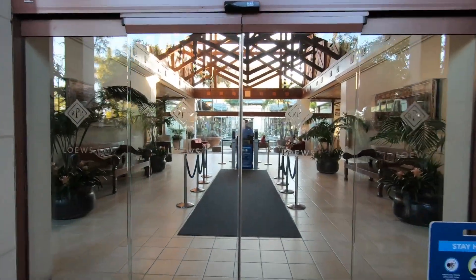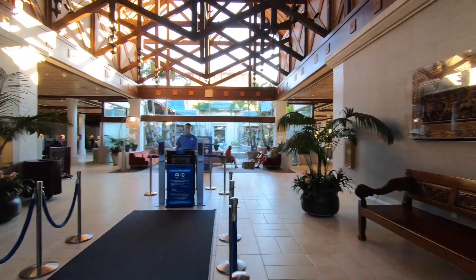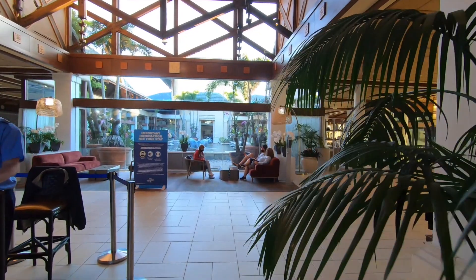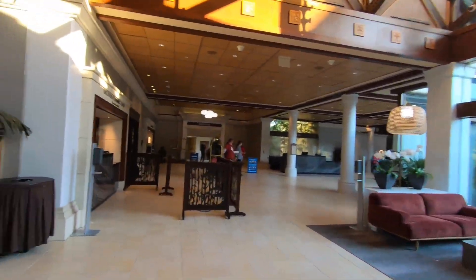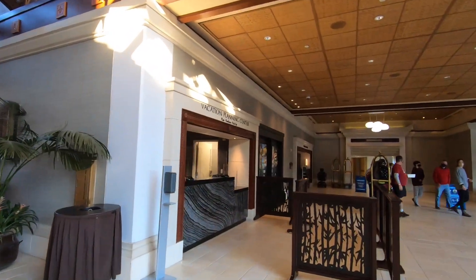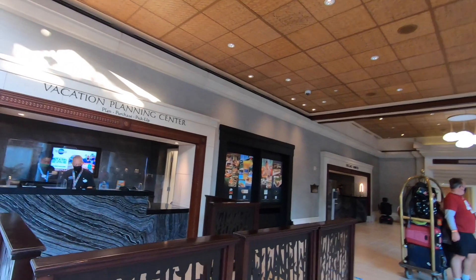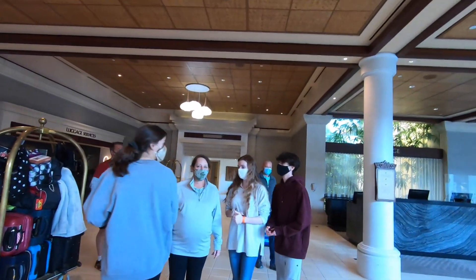You'll walk in the front door. They are scanning temperatures when you come in, so you'll get a wristband that has that day's color. This is the lobby. You can buy Universal tickets right here. If you're buying them with your annual pass discount, you have to buy them at the front gate and not here. And then they have luggage services as well.